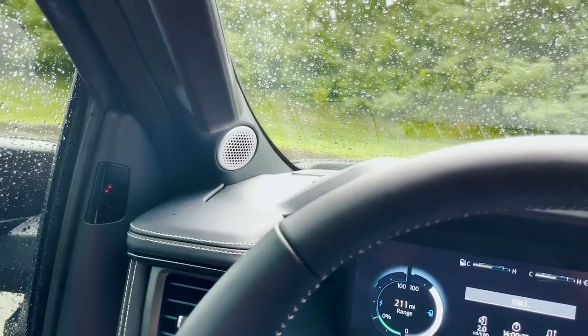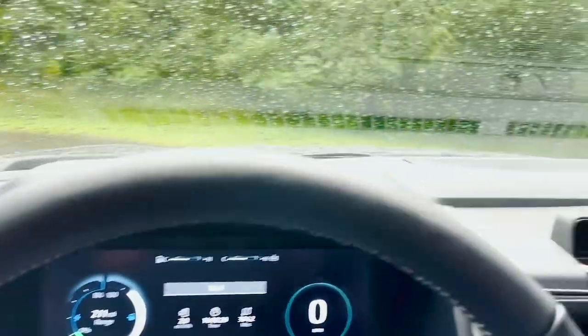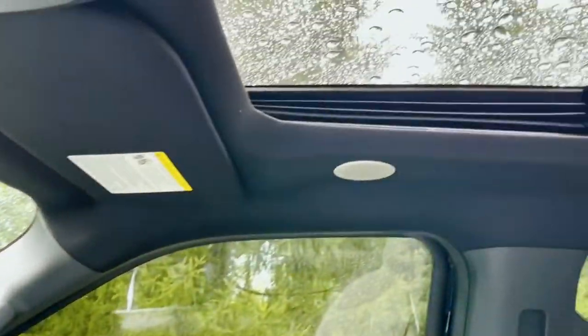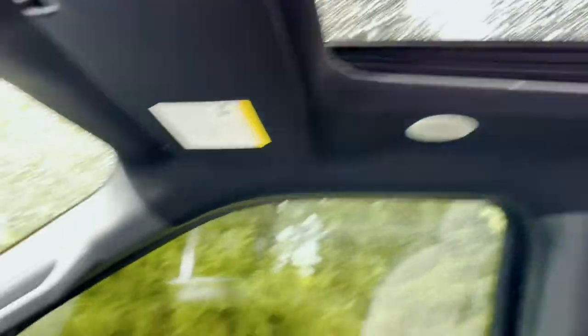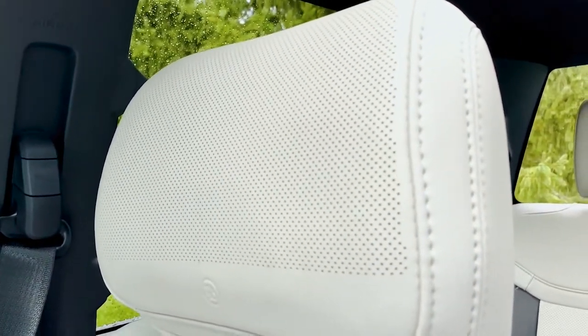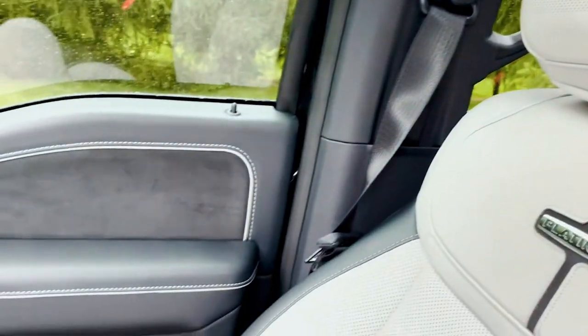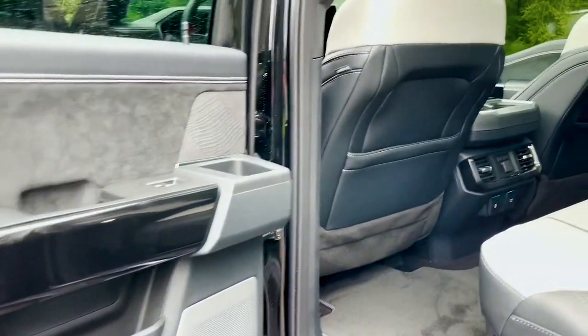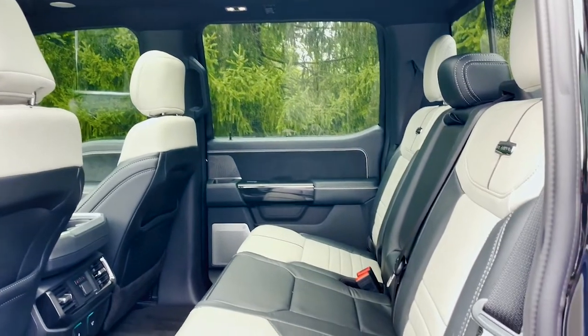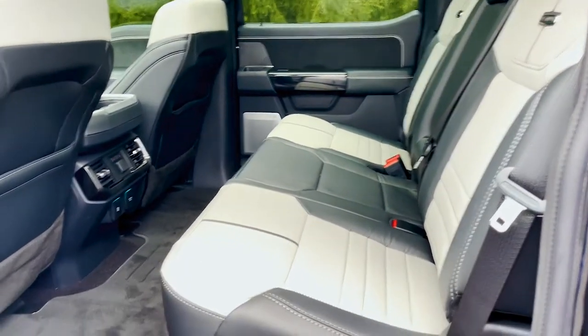Another fantastic feature is the sound system — there are speakers everywhere. Sound is provided by Bang & Olufsen. It's got speakers in the ceiling, speakers on the A-pillars, a center speaker, and speakers in the headrests. The sound system is 10 out of 10. And just like the standard F-150, the back is huge — tons of space for three full-size adults, very comfortable.